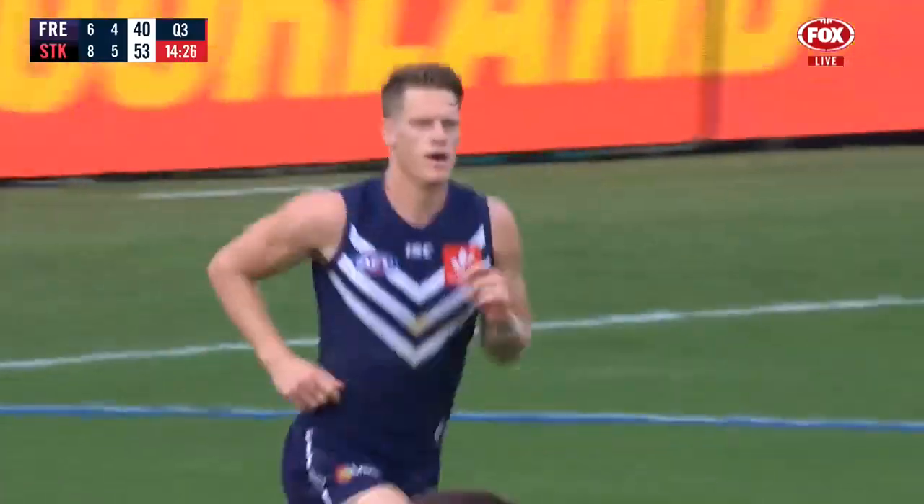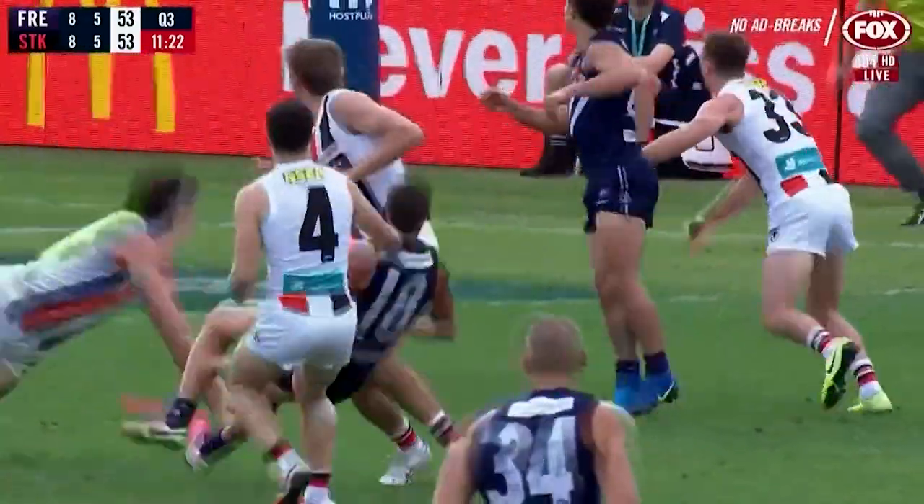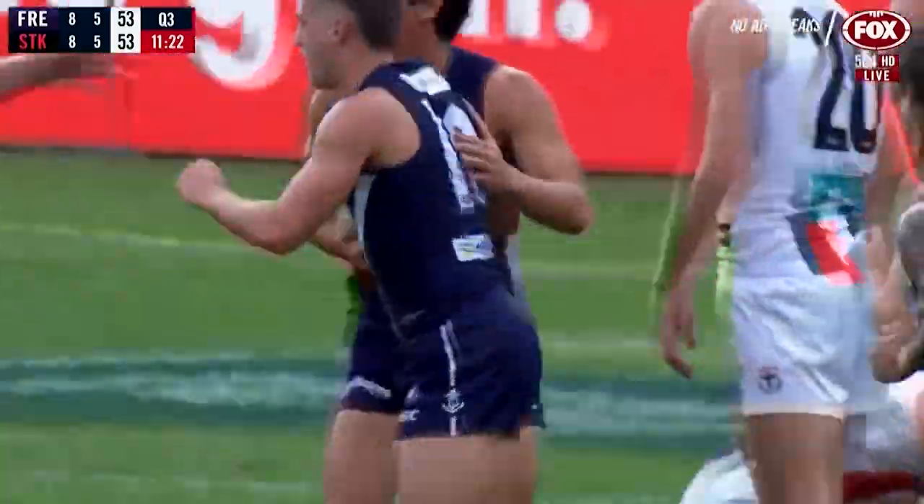It's a pretty good effort, it's a really good effort. St Kilda in the first, and right now they're both having a crack. Quick snap out of the pack — it's good, Fremantle have got another one.